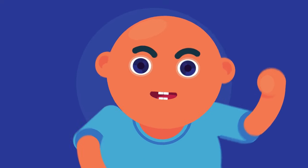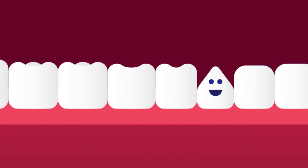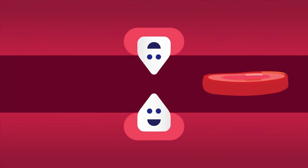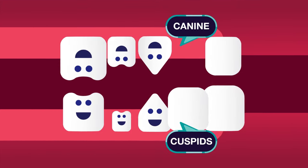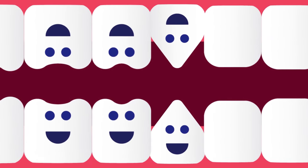Canines are four teeth which sit next to the incisors — two at the top of our mouth and two on the bottom. Canines have a sharp, pointy surface for tearing food. They are also called cuspids.